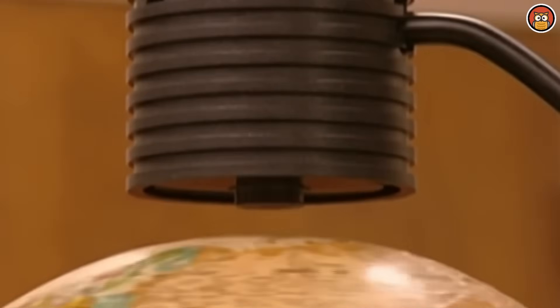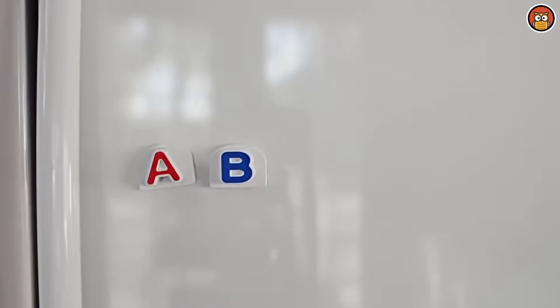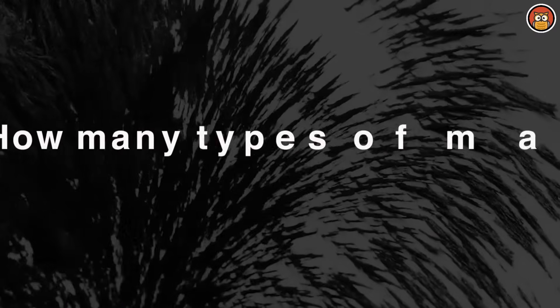Hello everyone! Magnets are all around us — you'd be surprised to know that all known materials exert some sort of magnetic force, but it is so small that it is not readily noticeable. With other materials it is much larger, and these are referred to as magnets. Magnets aren't just used to stick stuff on the fridge; they can be used to power MRIs and generate electricity, among other things. But how many types of magnets are there, and how are they made?